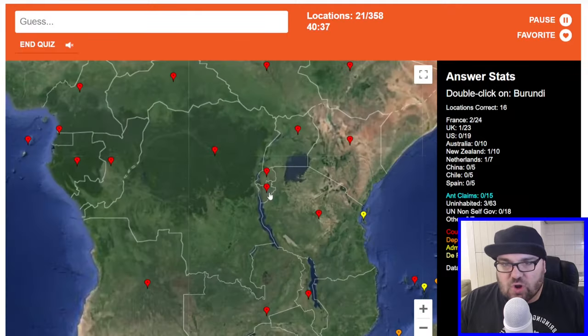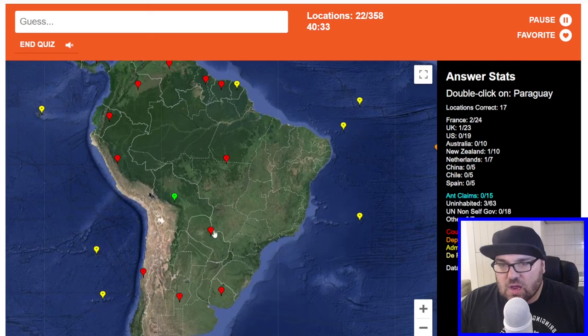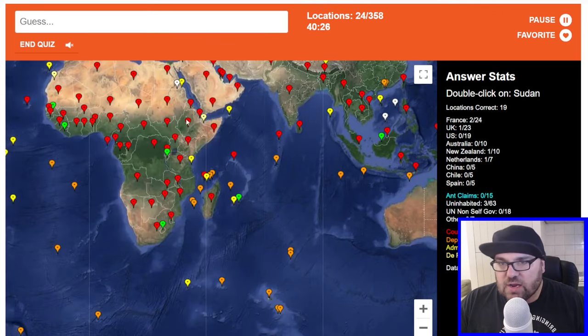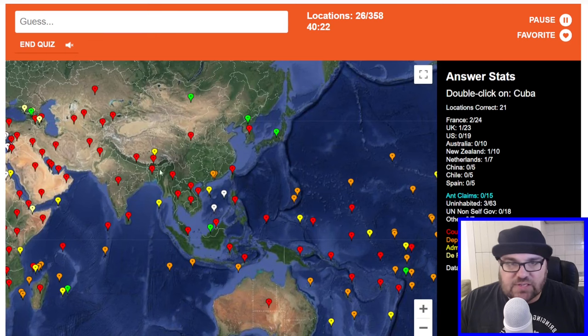Burundi — there's Brunei, Burundi is this one. Paraguay. Malaysia, I guess it's going to be here. Sudan. Japan — get a nice run of easy countries there.